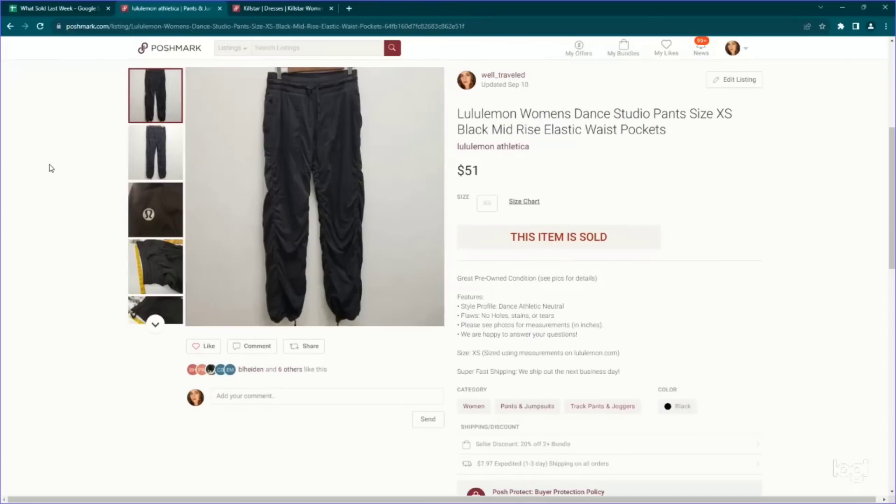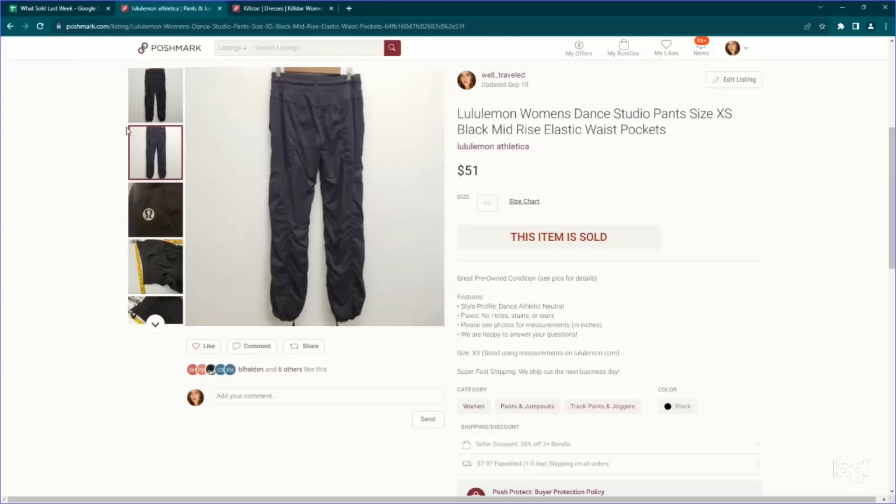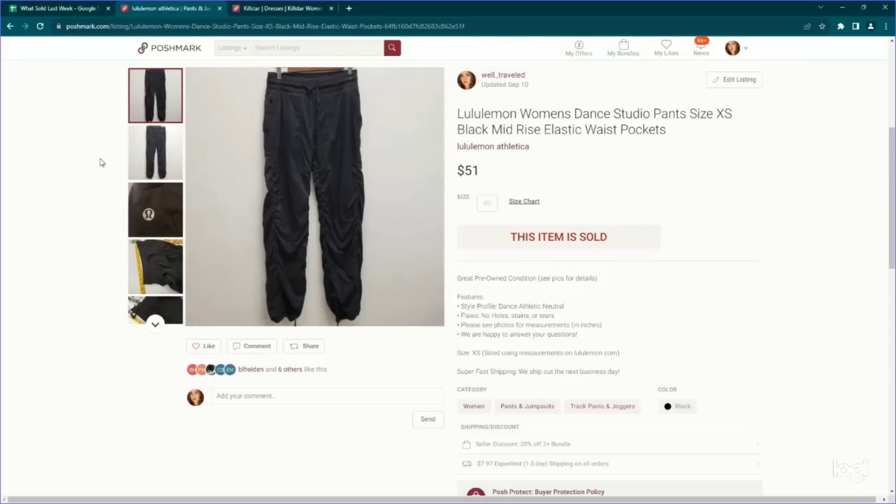Here's another Lululemon piece — these are the women's Dance Studio pants. I've sold so many of these. Anytime I see them I just get them because I know they're going to probably sell between $50 and $60. This one didn't have a size tag, so we determined sizing based on measurements, and they sold for $51 — which is again about the range I can get for these.